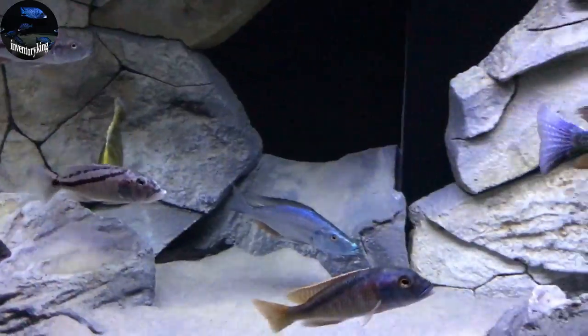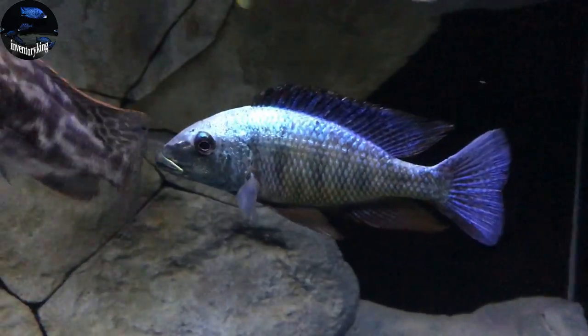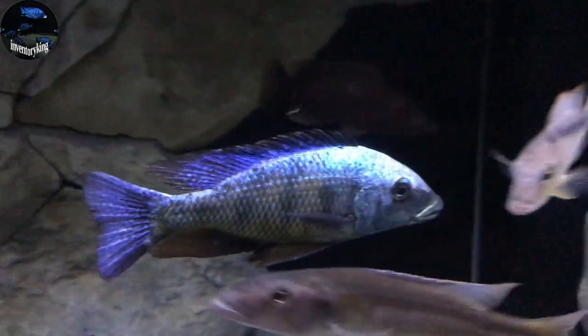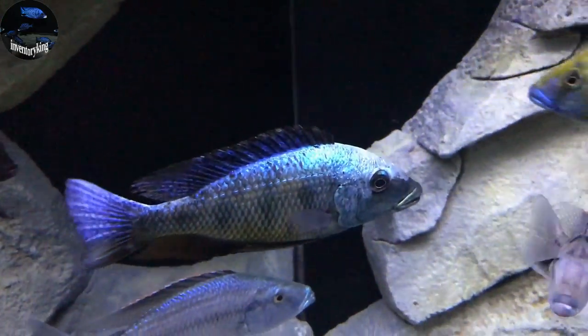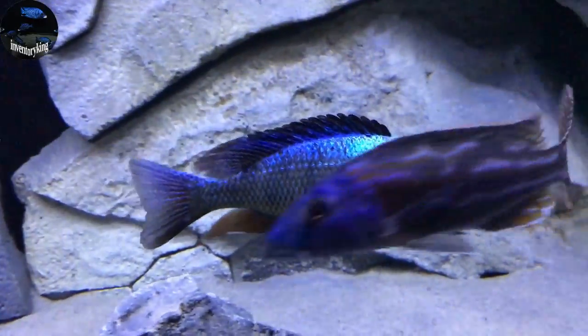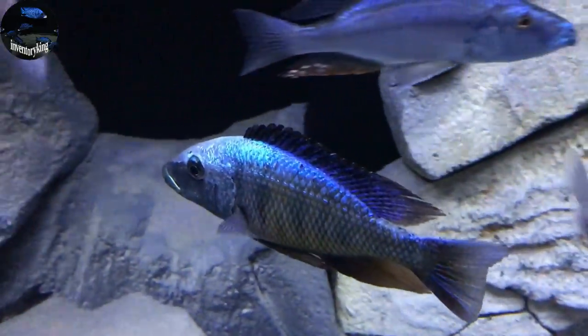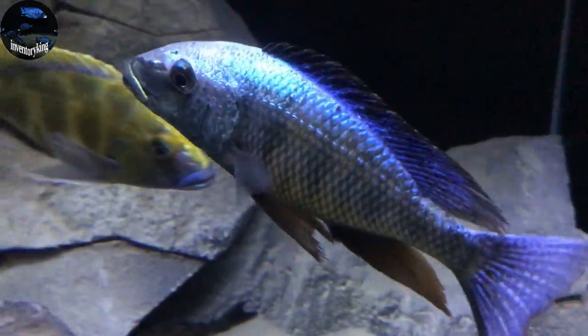Then we got the Placidochromis Rostratus. This guy is just amazing — the color on him is just outstanding. Couldn't be happier with his transformation. Seriously, it is awesome.